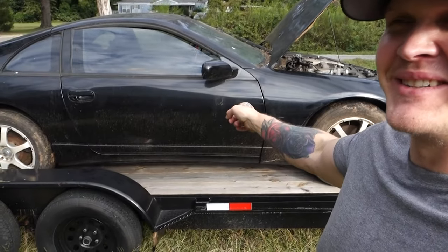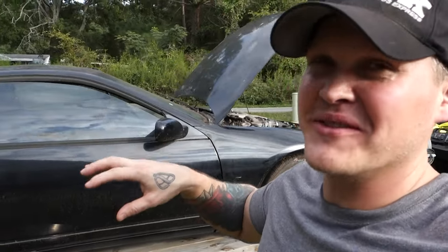Alright guys, if you've been around for a little while you might remember the white 300ZX I brought home. Well, this is the replacement. It's not in much better shape, but it's in better shape. Let me give you guys a look around real quick.